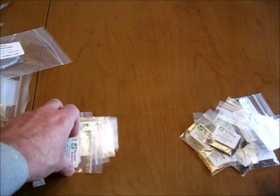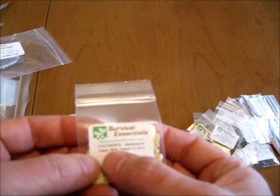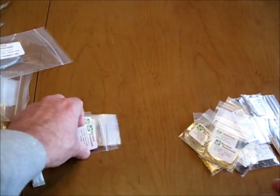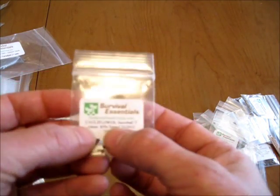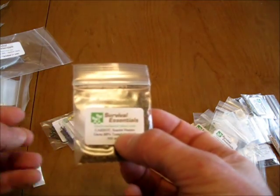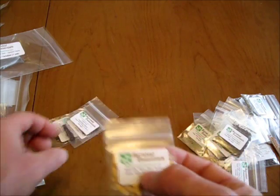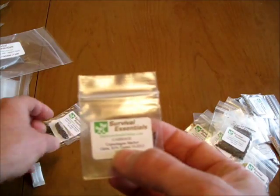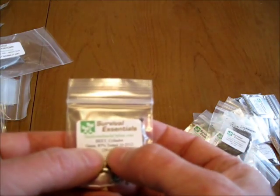Continuing the A-Pack: Black Beauty Eggplant, Mammoth Long Island Dill, Market More Cucumber, Collards, Snowball Cauliflower, Carrot, Hale's Best Jumbo Melon, Cabbage, Green Broccoli, and Beet.